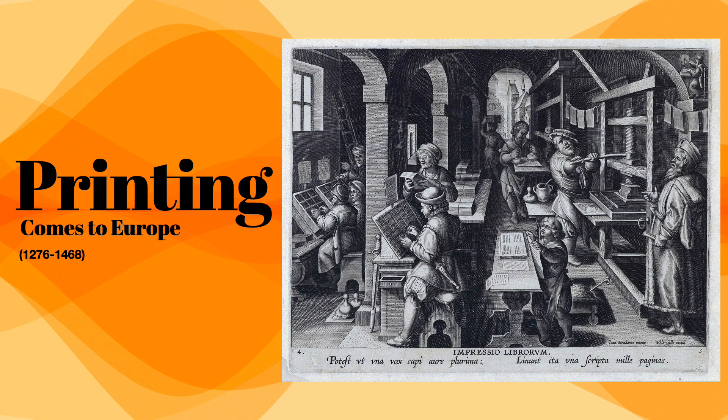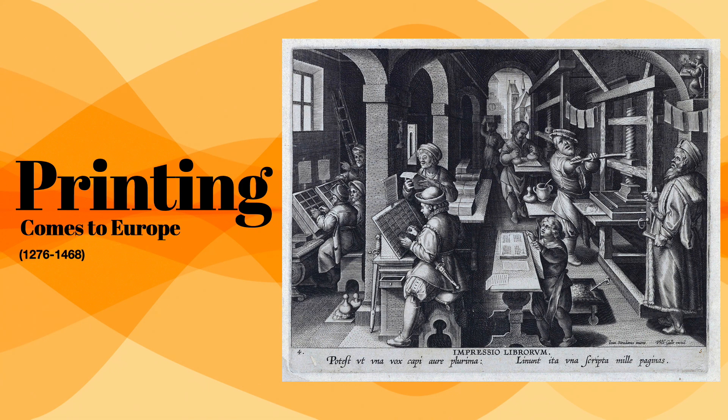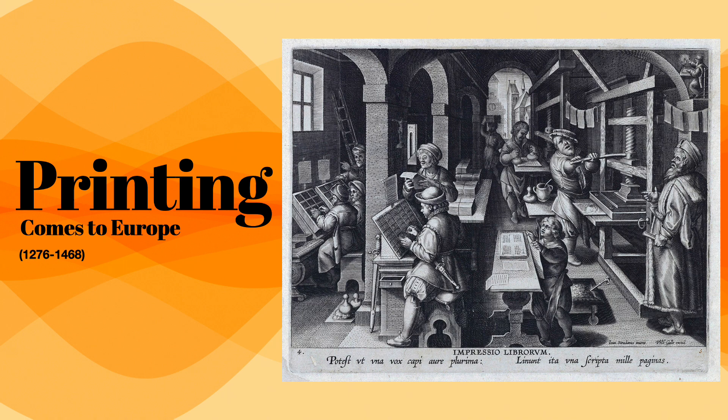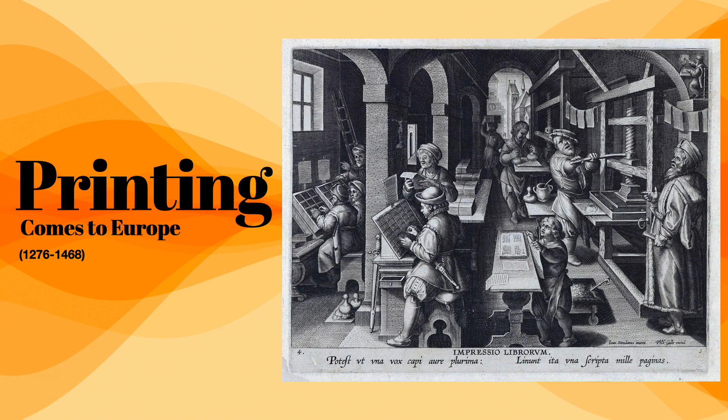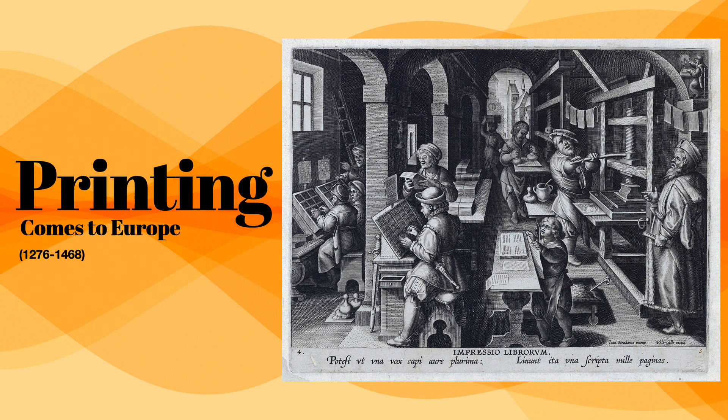Starting around the 1400s, the demand for books has become insatiable. You've got this emerging thing called a middle class, students, and growing universities — no more clergy having a monopoly over literacy. Books, which lead to knowledge and literacy, have become more mainstream. Here's the rub: one book could take four to five months to produce.